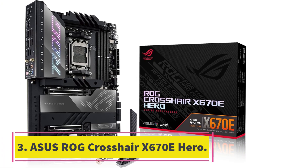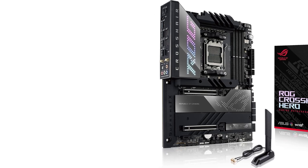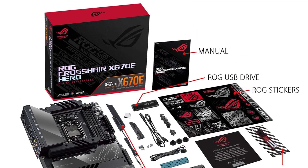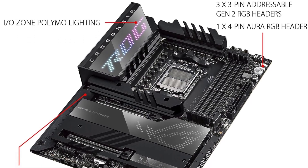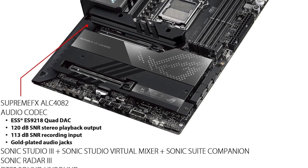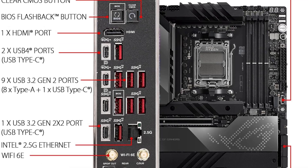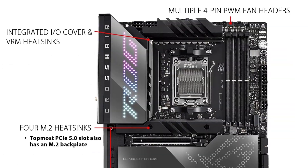Number 3: ASUS ROG Crosshair X670E Hero. The ASUS ROG Crosshair X670E Hero is one of the most capable AMD motherboards on the market, with PCIe Gen 5.0 for storage and graphics, DDR5, and an overclocking-ready VRM. The 18-plus-2 power stages, rated at 110A per stage, can keep up with the insane power demands of the Ryzen 9 7950X and other mainstream Ryzen processors. ASUS didn't skimp on cooling, providing robust heatsinks for the VRMs, chipset, and M.2 slots.